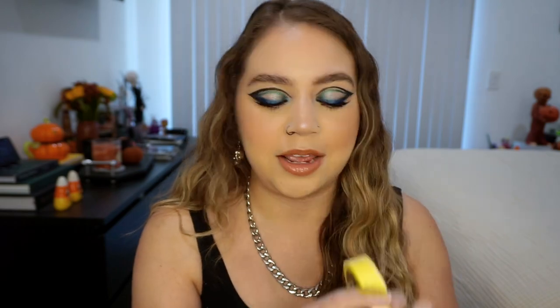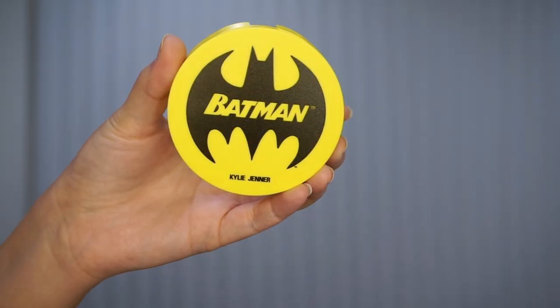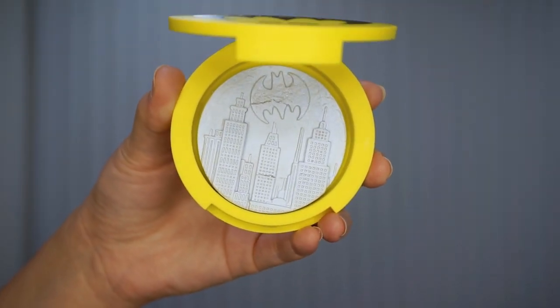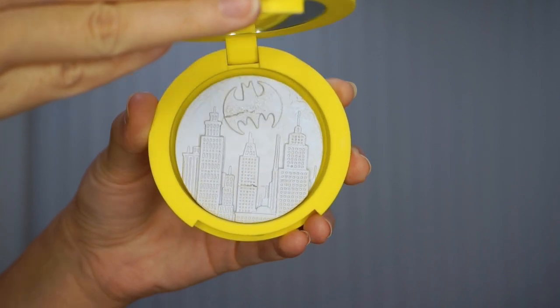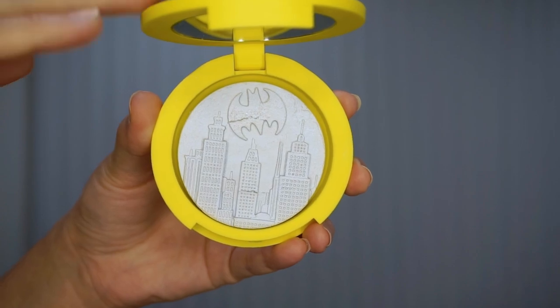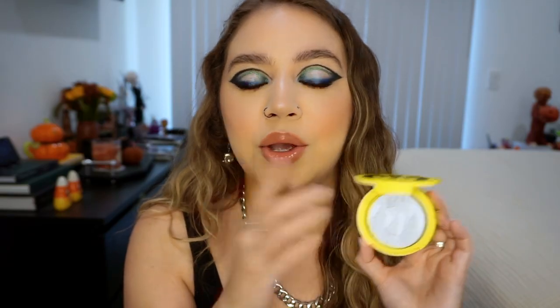The next product that ties in with that gloss is the highlighter. Packaging perfection — I think they killed it packaging-wise in this collection. This is called Gotham City, and it comes in this really pretty bright yellow compact that says Batman on it. When you open it up, it's like a white with a blue duochrome shift to it, and it has the skyline with the bat signal in the sky. I love this so much.